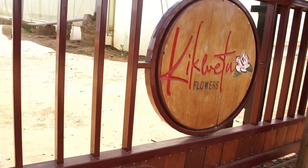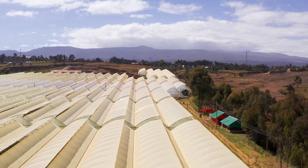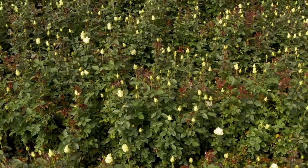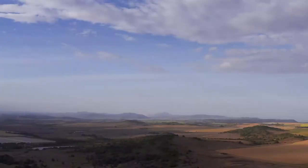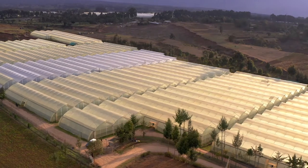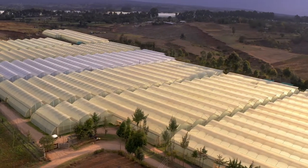We open the door for you to usher you into our utopian flower farm, Kikwetu Flowers. Located in Timao, eastern Kenya and standing at 2,400 meters above sea level, Kikwetu is perfect for the production of first-rate roses.